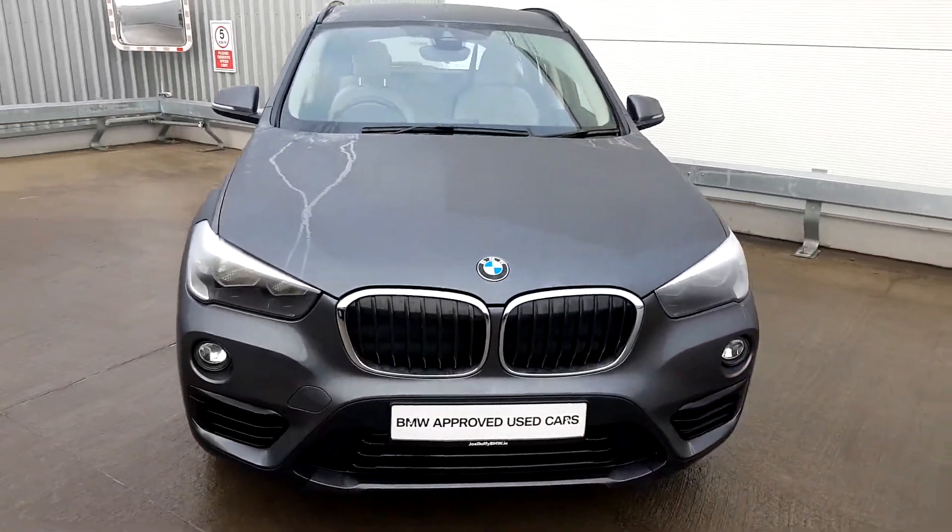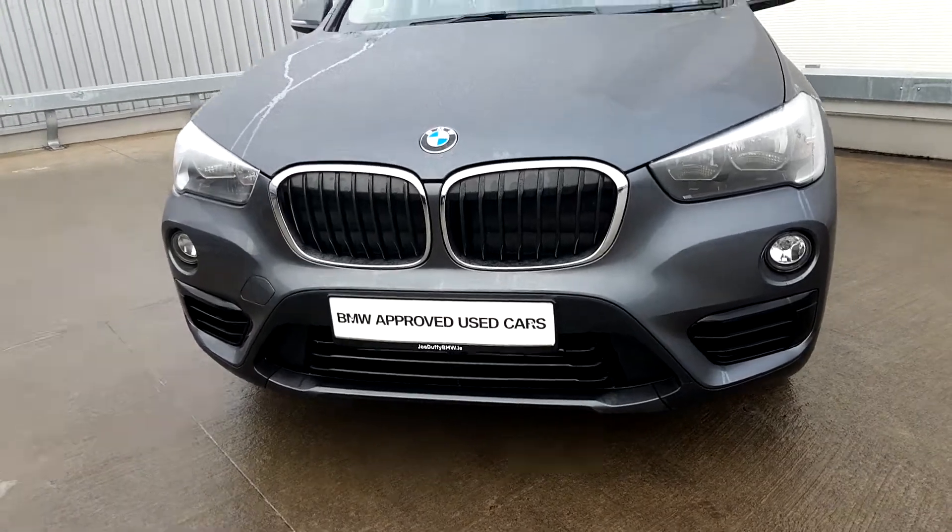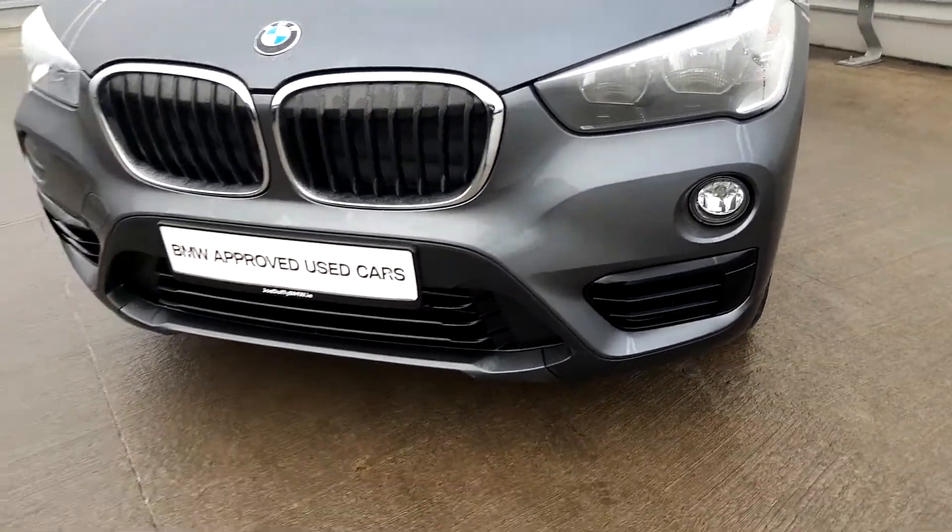Coming around to the front of the car, the first thing you notice is the lovely kidney grills at the front — a signature of any BMW. Then you have the bottom fog lights, the headlamps, and the LED daytime running lights.